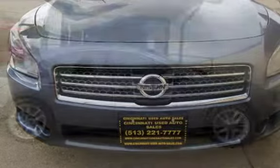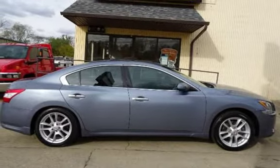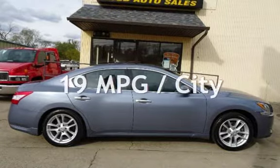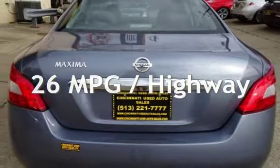This Nissan has less than 110,000 miles on the odometer. Estimated fuel economy for this vehicle is 19 miles per gallon in the city and 26 miles per gallon on the highway.